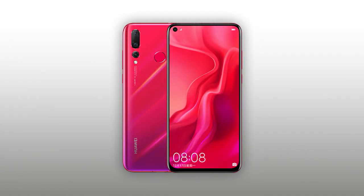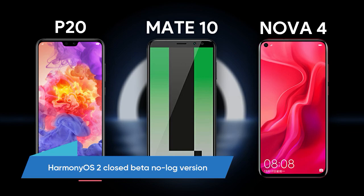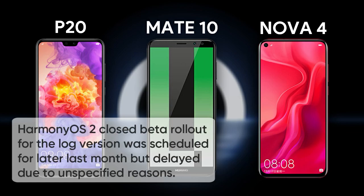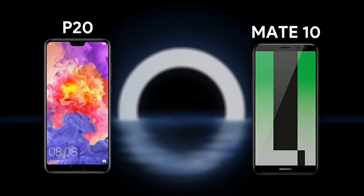Another old phone, the Huawei Nova 4, is also tagged with the same rollout. Models belonging to the Huawei P20, Mate 10, and Nova 4 series are receiving the Harmony OS 2 close beta rollout. The rollout was scheduled for later last month but was delayed due to some unspecified reasons. Models getting the Harmony OS 2 beta update are: Huawei P20, Huawei P20 Pro, Huawei Mate 10, Huawei Mate 10 Pro, and Huawei Nova 4.